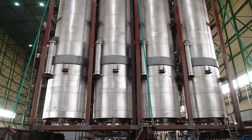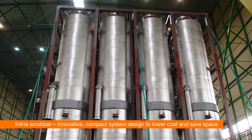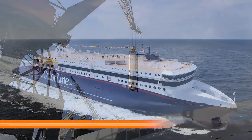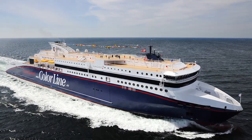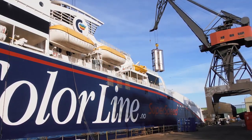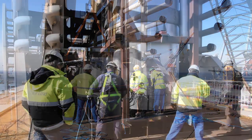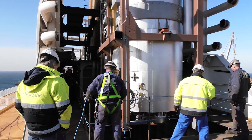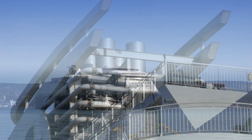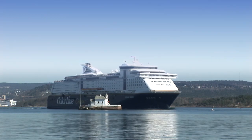Where there are space restrictions that prove a challenge for retrofitting, Wärtsilä's new innovative inline scrubber system overcomes these issues and eases the installation process. This was a practical solution for Color Line's high-speed ferry Super Speed II, a vessel that sails twice a day between Norway and Denmark. Even with its limitations on the available space in the funnel, four inline scrubber systems were retrofitted, ensuring the ship's full compliance with all regulations in the waters it plies. Wärtsilä has since been contracted by Color Line to retrofit scrubber systems to three additional vessels.